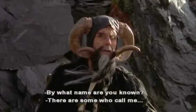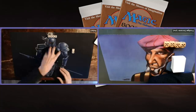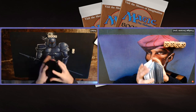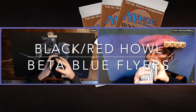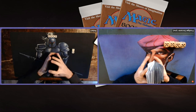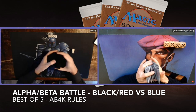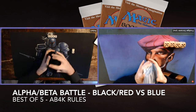By what name are you known? There are some who call me... Tim. Welcome to another episode of Timmy Talks, the channel where we talk old school magic. Today I have an alpha beta battle for you. I am playing with my beta blue flyers deck against a black and red beta deck, piloted by Robert, friend of the channel. I'm really looking forward to showing you this match because the decks are absolutely stunning. I'm so happy that it's finished — it's been a work in progress and quite a journey for me.